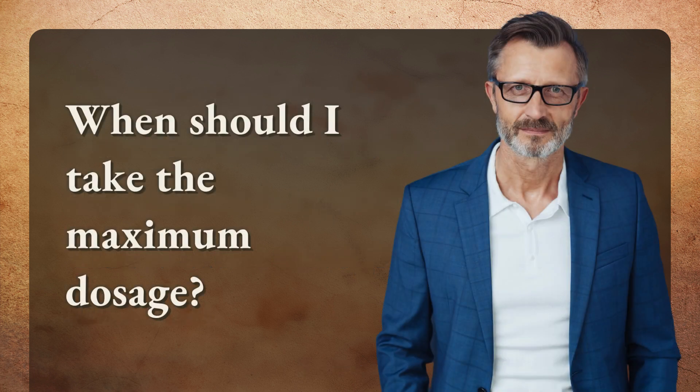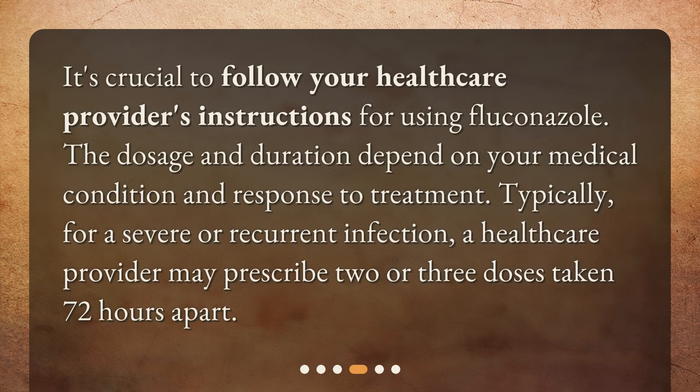When should I take the maximum dosage? It's crucial to follow your health care provider's instructions for using fluconazole. The dosage and duration depend on your medical condition and response to treatment. Typically, for a severe or recurrent infection, a health care provider may prescribe two or three doses taken 72 hours apart.